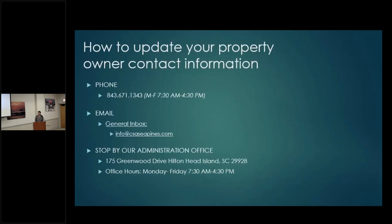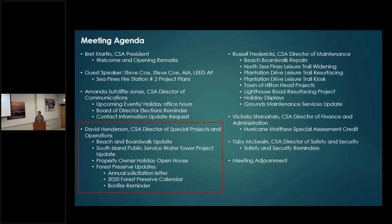A quick reminder on how to contact CSA or update your information: you can reach out by phone, come visit us in the office, or email our general inbox at info@csacpines.com. At this time I'd like to welcome David Henderson, our Director of Special Projects and Operations.